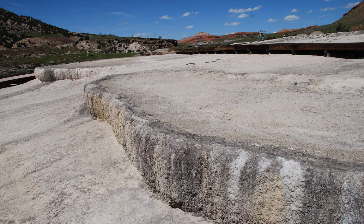Travertine forms terraces and landforms that you can see along the river. Travertine is similar to cement, so you can think of Thermopolis as a natural cement factory. Mammoth Hot Springs in Yellowstone National Park is also composed of travertine and forms at lower temperatures than the rest of Yellowstone.